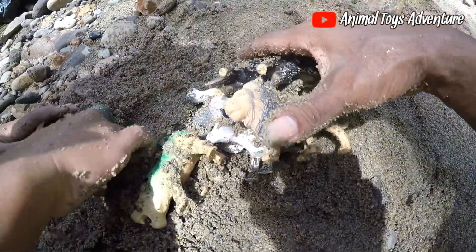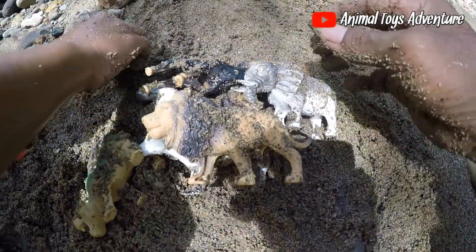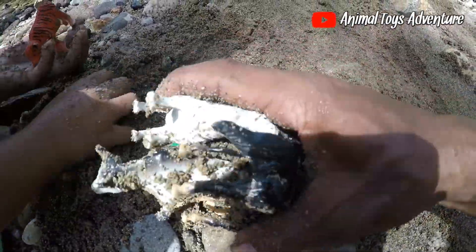Let's clean the sand from the animal body in the river. Come on, let's go — we'll take it to the river.